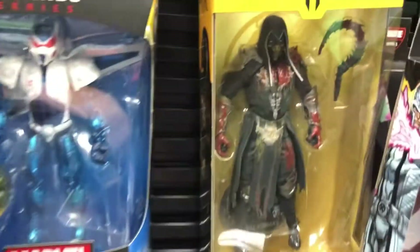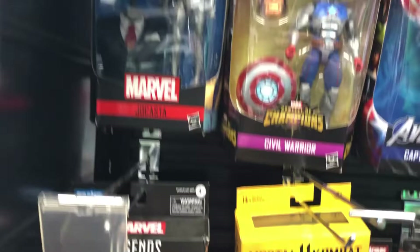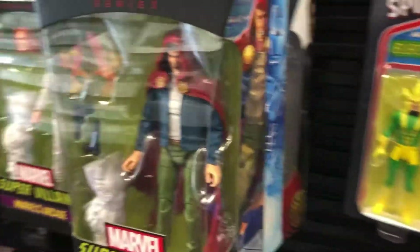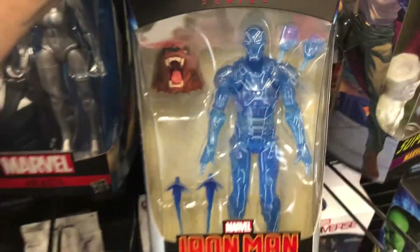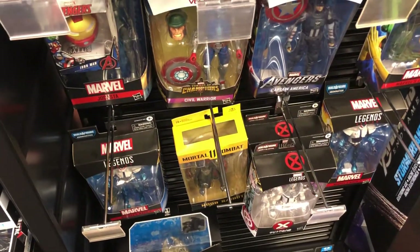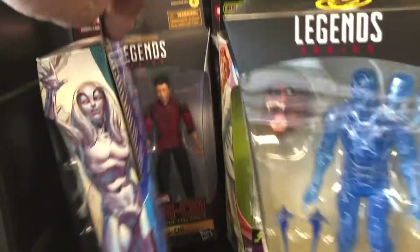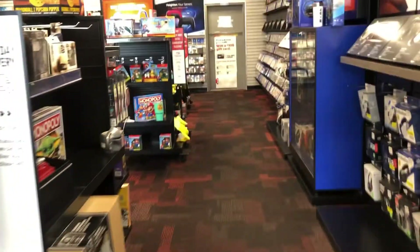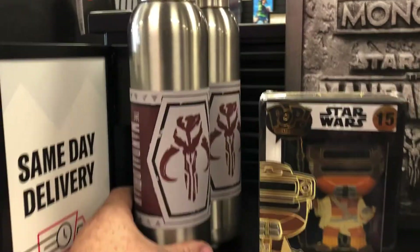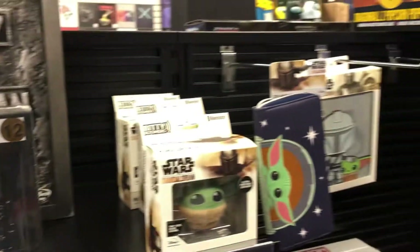There's Marvel Legends. New Sabot, which is pretty sweet. Some of the Villain's Wave. There's the new Iron Man. That is very cool.